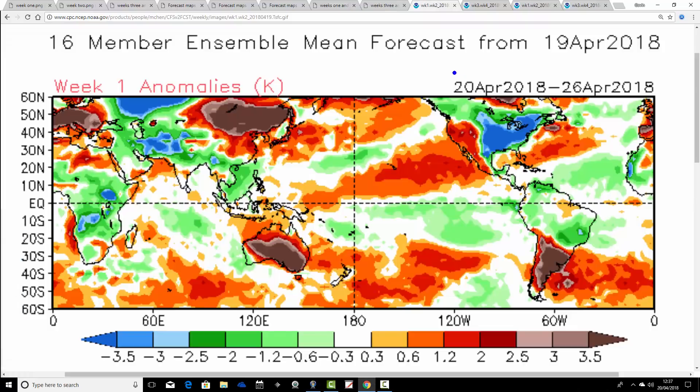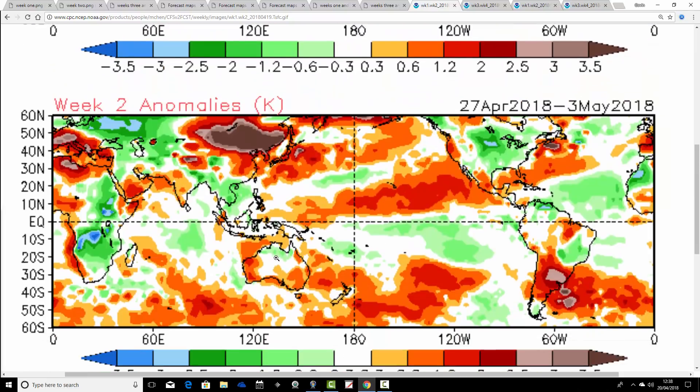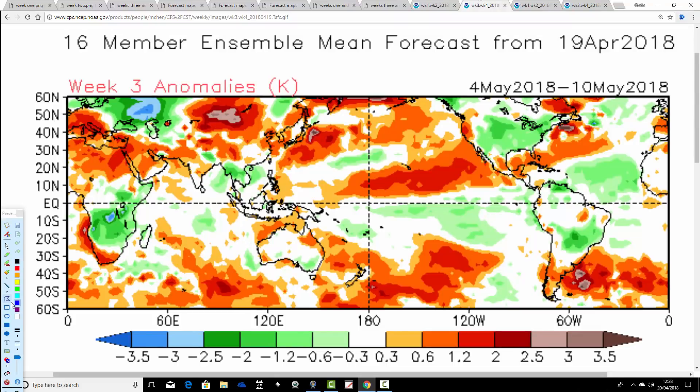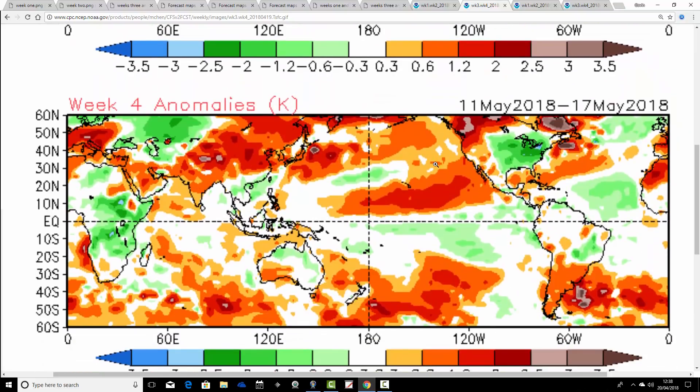Temperature anomalies for CFS V2 — the coming week to the 26th of April — are coming out substantially warmer than average for the UK and most of Europe. Week two, the 27th of April through to the 3rd of May, is still a bit on the warmer-than-average side — not as warm as the coming week, but still slightly above-average temperatures, especially for southern parts of the country, with most parts of Europe still looking very warm. Week three, temperature anomalies are close to average, a little bit above average down in the south, with most of Europe warmer than average. Week four goes a bit colder than average for Scotland and Northern Ireland, but England and Wales still coming out a bit above average, and most of Europe also above average.